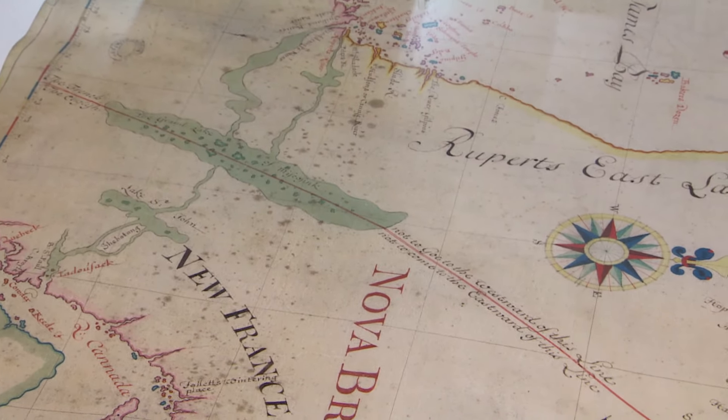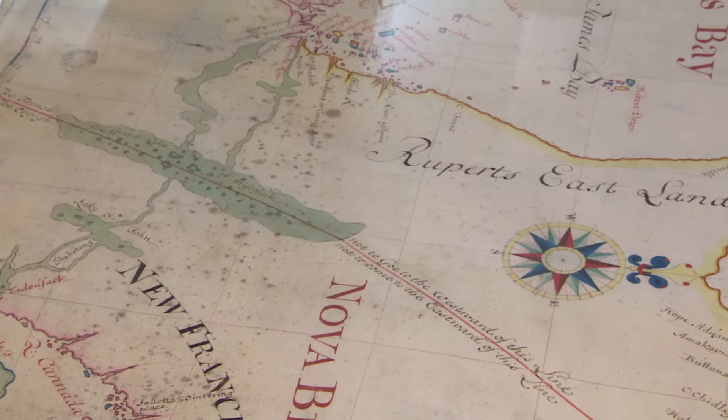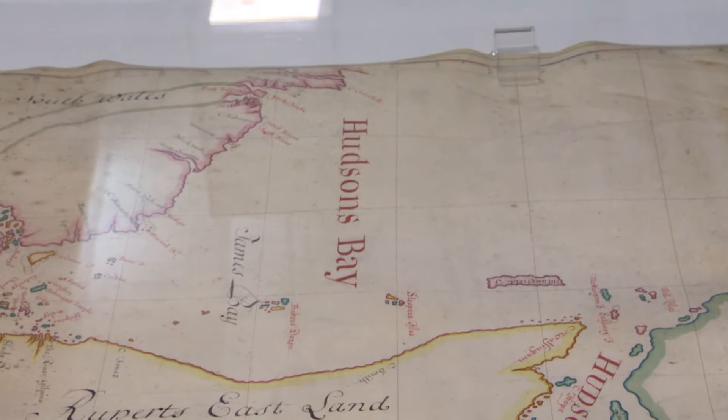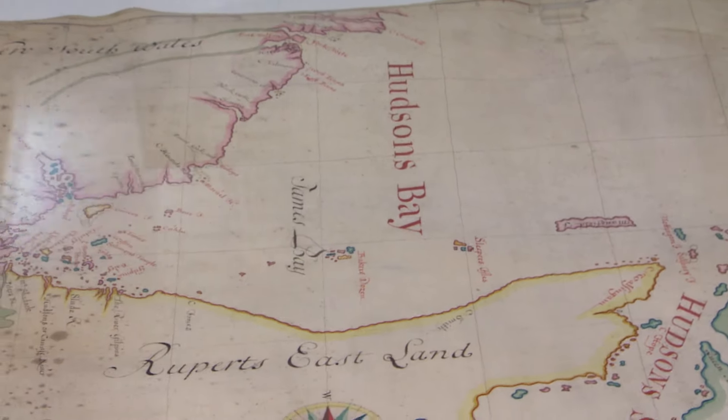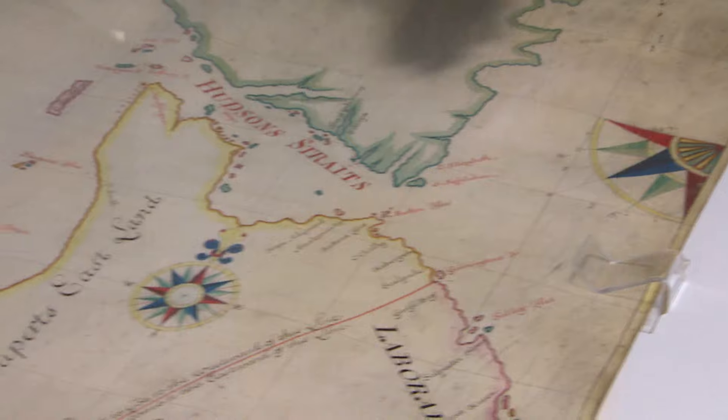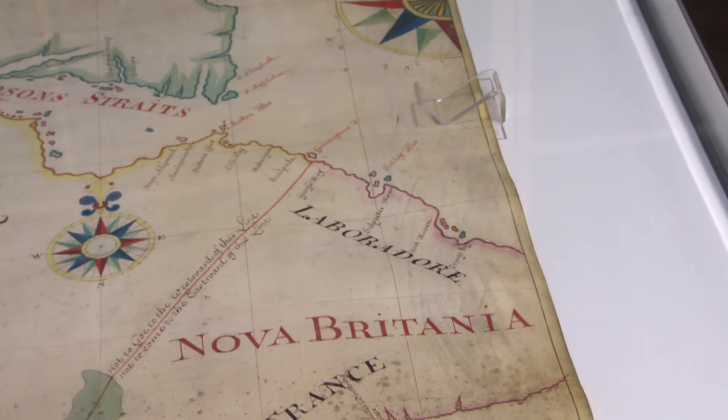It was used in the Treaty of Utrecht in 1713 to denote those lands, and it was used again in the 1920s to settle the border between Labrador and Quebec. So even at that time it was used as legal evidence.